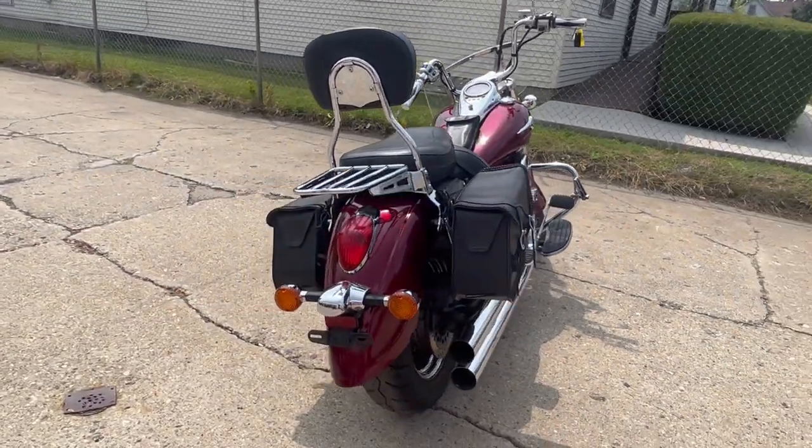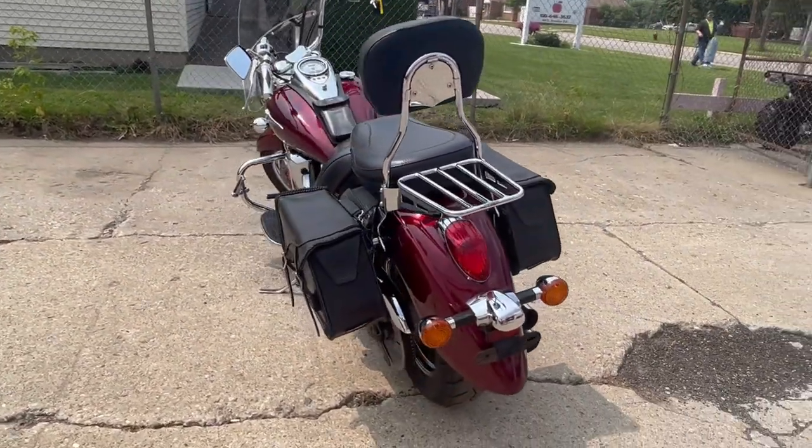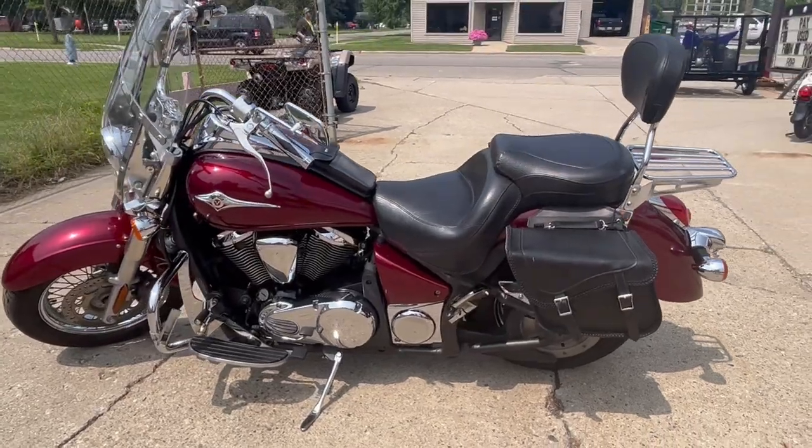It is ready for the road, loaded with tons of extras: windshield, engine guards, highway pegs, floorboards, Mustang seat, backrest, luggage rack, saddlebags, and chrome all over.